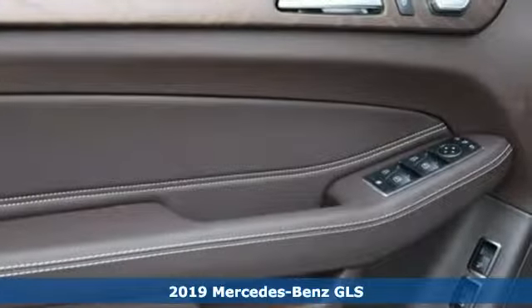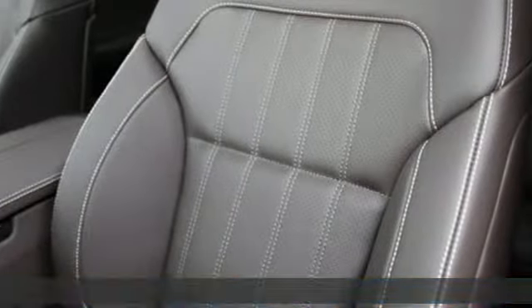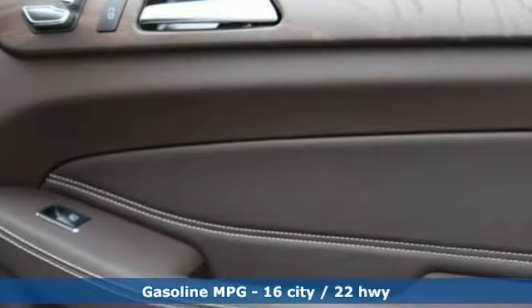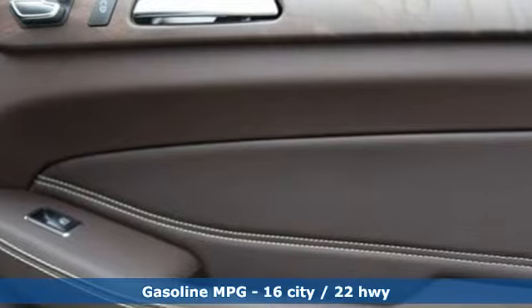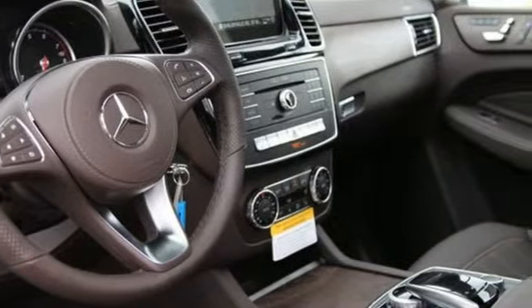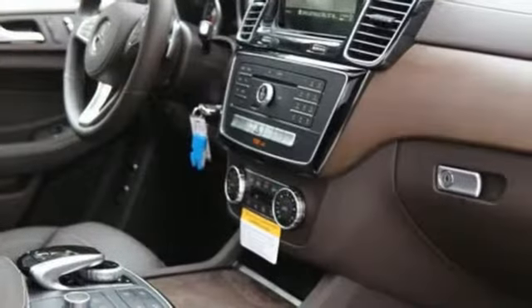And it comes with all the amenities you need: automatic transmission, height adjustable automatic with driver control suspension, streaming audio, power heated mirrors, dual zone climate control, auto dimming rear view mirror, and external memory control.